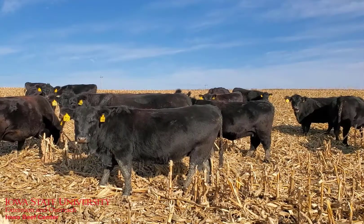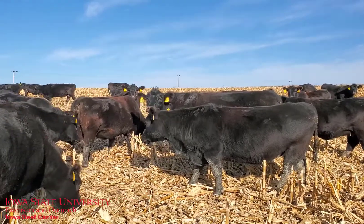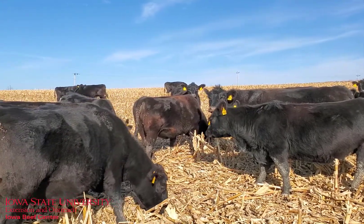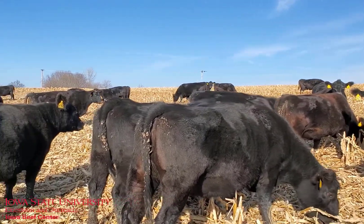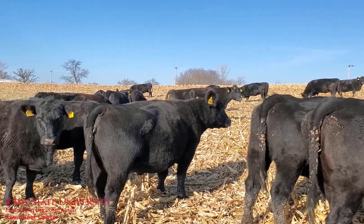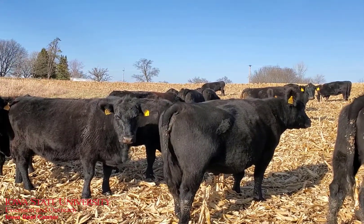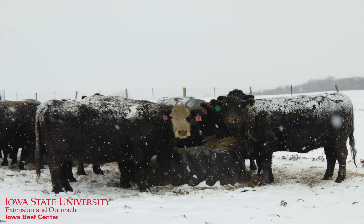For spring calving cows, body condition scores should be increasing as they recently came off quality cool season pasture, nutritional requirements dropped after weaning, and winter temperatures have yet to significantly increase their requirements. If your herd average is below a 5 body condition score going into winter, invest in feed resources now while requirements are low so that cows can reach a body condition score of 5.5 or 6 by calving.